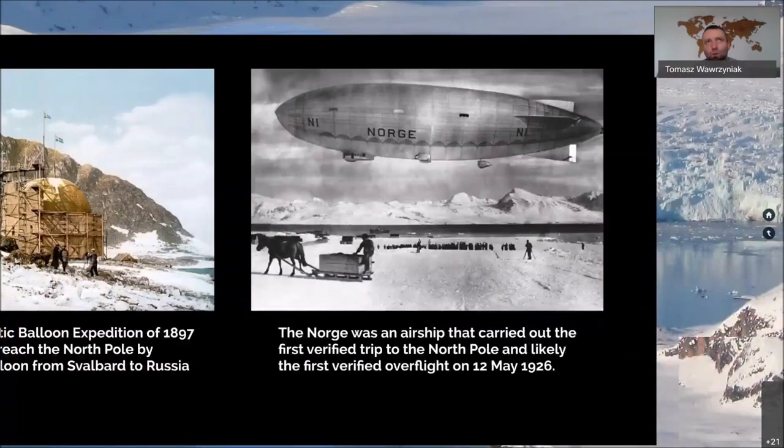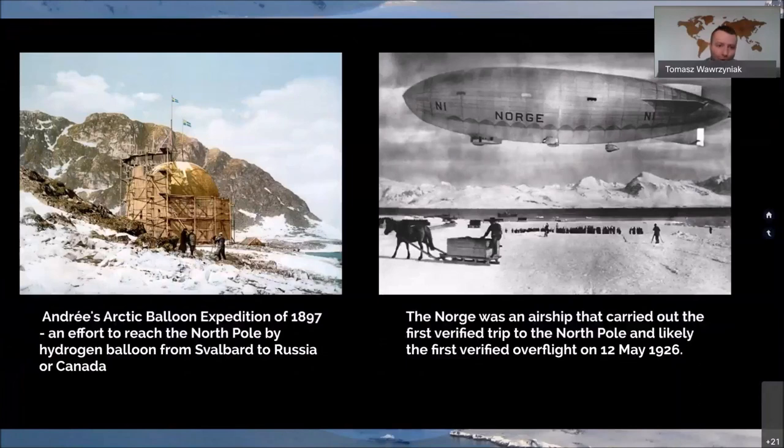Svalbard was also a great place to start attempts to reach the North Pole, and there were many attempts. One was very tragic: in 1897, an expedition led by Andrée tried to reach the North Pole by balloon. They disappeared, and after more than 30 years were found all dead on Kvitøya, one of the islands of Svalbard. But the airship Norge carried out the first verified trip to the North Pole on the 12th of May 1926, departing from Ny-Ålesund.